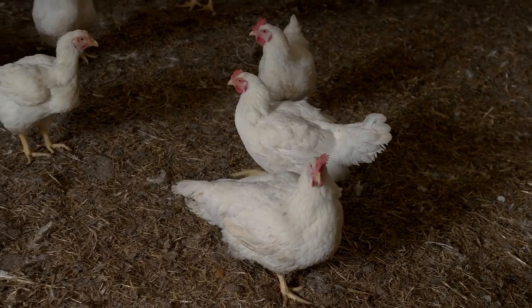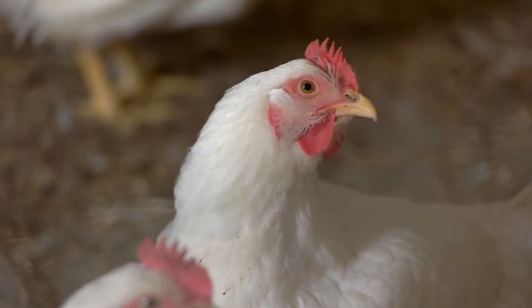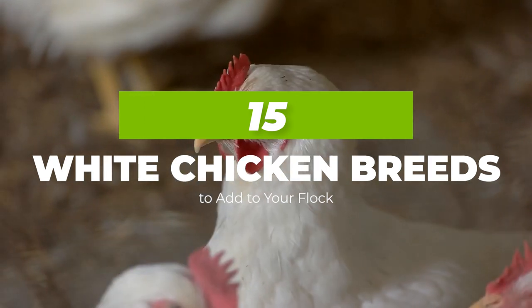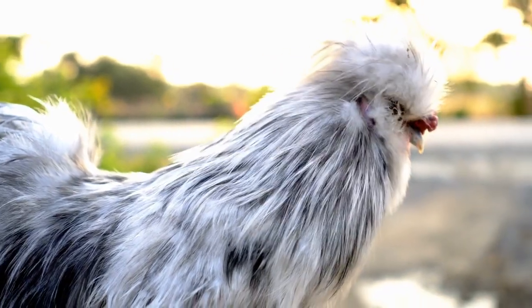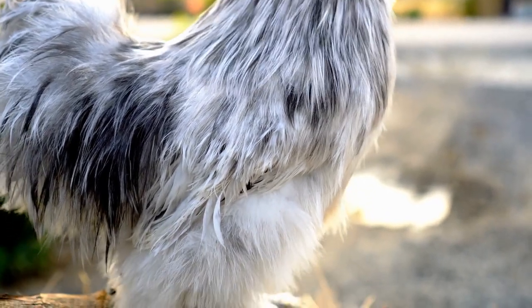Welcome and welcome back to Agronomic. If you're thinking about which chicken breeds to add to your flock, we've got some ideas for you, because in today's video we have 15 white chicken breeds to add to your flock. When choosing the best chicken breed for your flock, you should always opt for the ones that offer you the most bang for their buck. One quick way to differentiate between different breeds is to refer to them by their different colours.